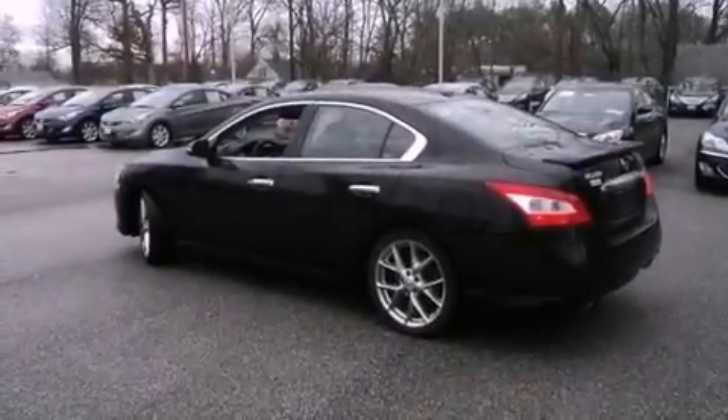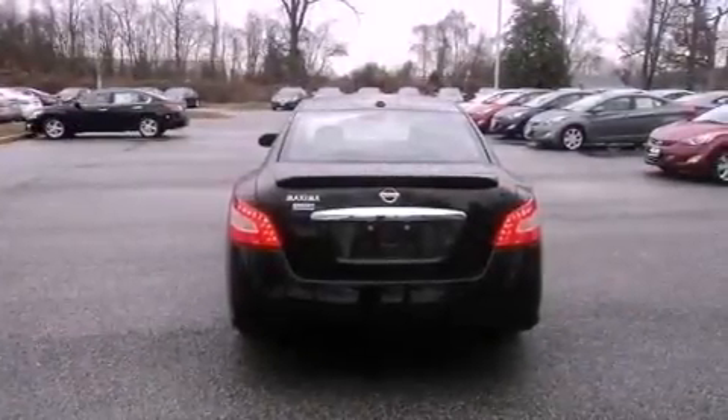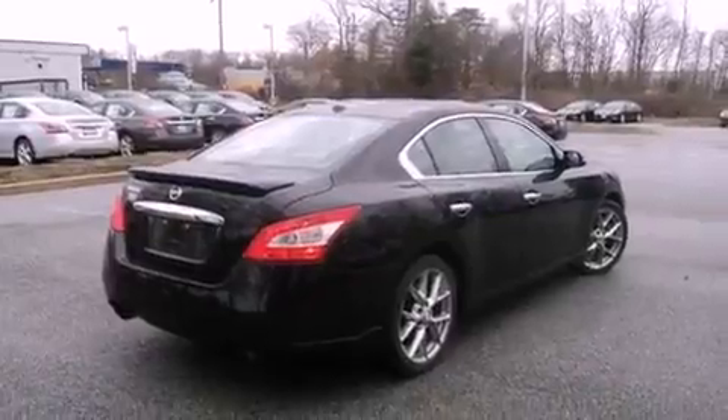Its top features include a multi-link rear suspension, traction control and stability control systems, a premium audio system, XM satellite radio, aluminum wheels, and a tire pressure monitoring system.